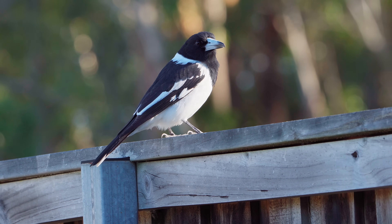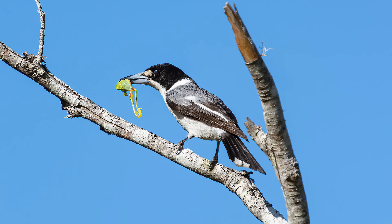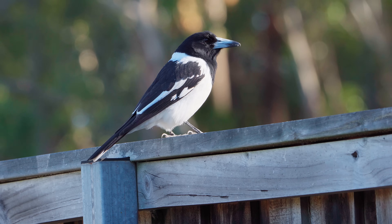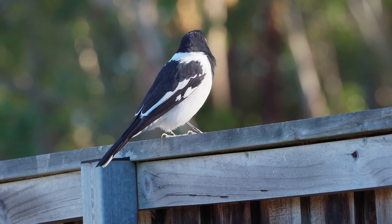Butcher birds get their name from the way they hang their captured prey from spikes while they dismember it. They will use twigs, barbed wire or crevices in between branches to hang a carcass just like a butcher would hang meat from a hook.